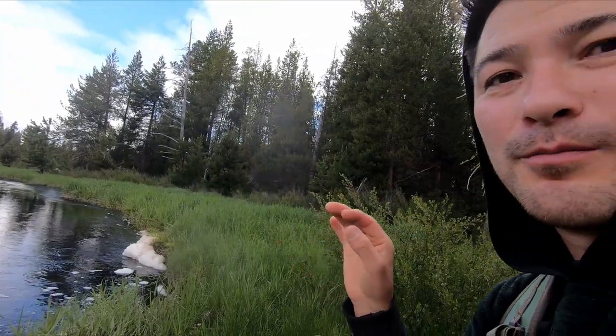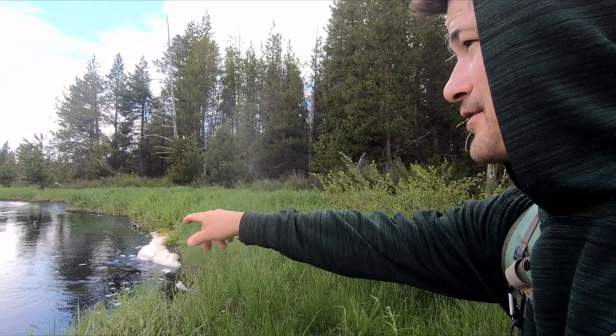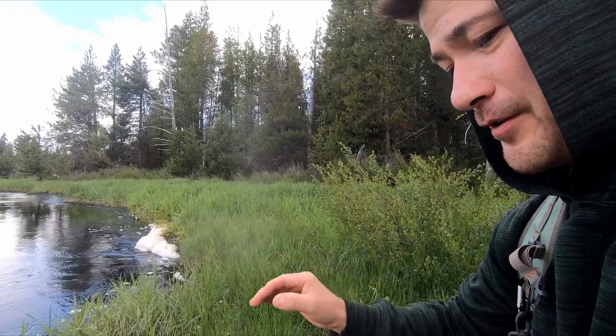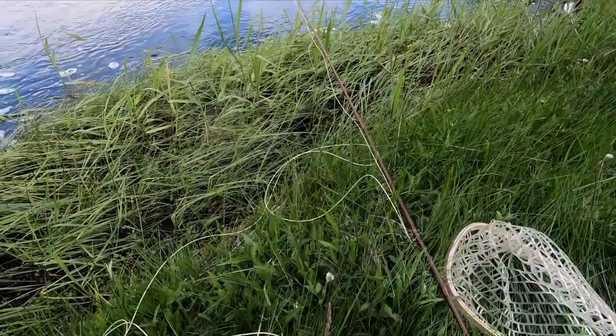Alright guys, I'm not sure if it was a brown or a rainbow but I hooked him up. I saw him come up out of the water just for a second and then he came off my hook. I don't know how he got off, but it's been about two, maybe three minutes, so I'm going to go ahead and throw it back in and see if we can catch him.